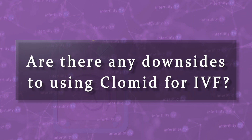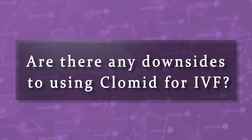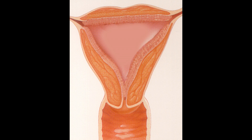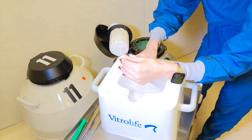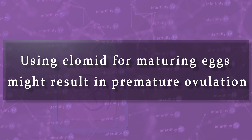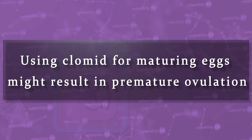Are there any downsides to using Clomid for IVF? Yes, there are two possible problems to be aware of. When using a medication like Clomid, it is possible that the uterine lining will not grow as thick as it does with injections, so it may not be the best option if your plan is to have a fresh embryo transfer. Freezing your embryos for a later frozen embryo transfer makes much more sense. Second, using Clomid for maturing eggs might result in premature ovulation, which would mean that the egg retrieval would need to be cancelled.